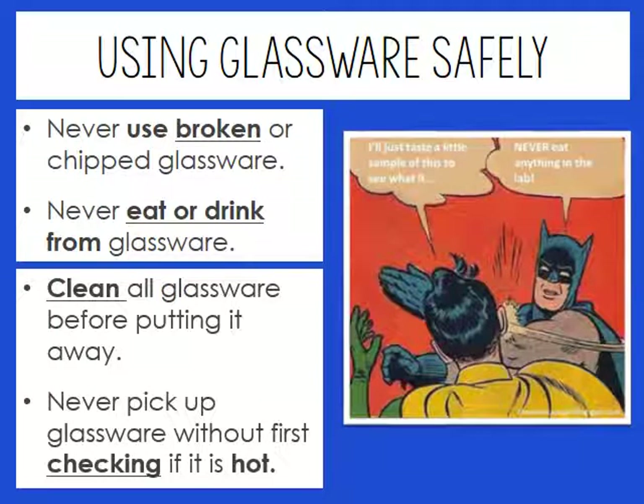When heating things in the lab, we'll be using glassware, and we have to make sure the pieces we use are not broken or chipped. If you have any broken or chipped glassware, let me know. Please do not use it unless it has been cleared by me. You are never, ever allowed to eat or drink from this glassware — those pieces are for chemicals only. Please clean your glassware after use; supplies will be at the sink. Never pick up glassware without first checking if it's hot, as you could end up with second-degree burns.